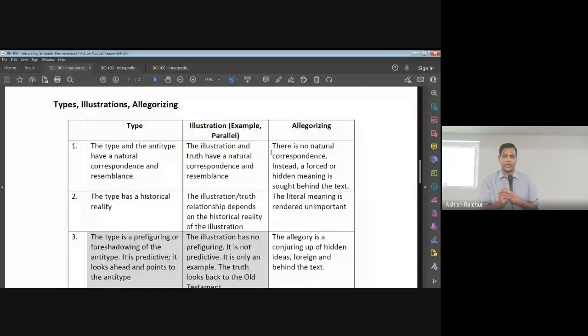Getting back to our class, we'll continue where we paused. We just introduced types and shadows. Now I want us to think about three different ways of looking at scripture: one is type, another is illustration, and third is allegorizing. We need to understand the difference.